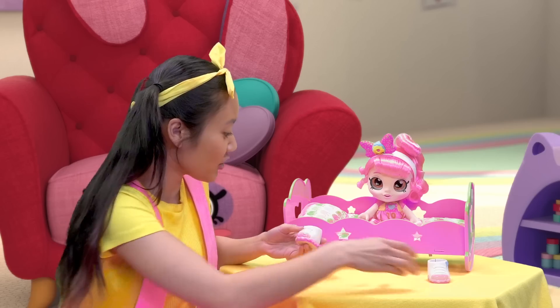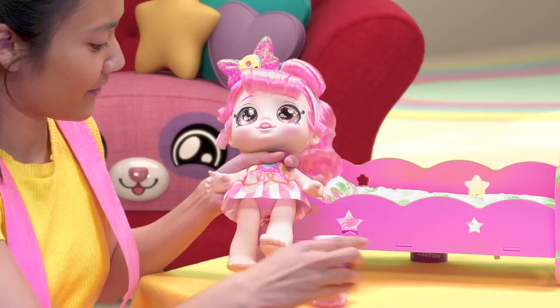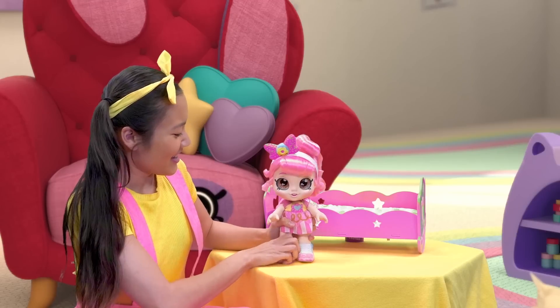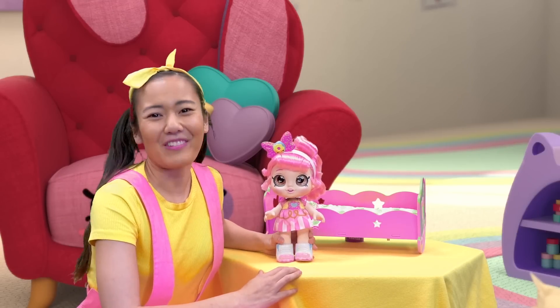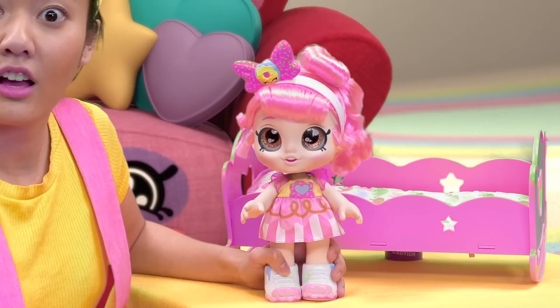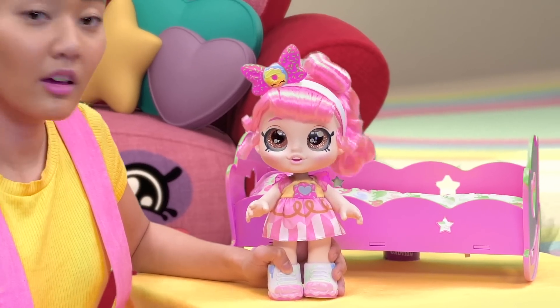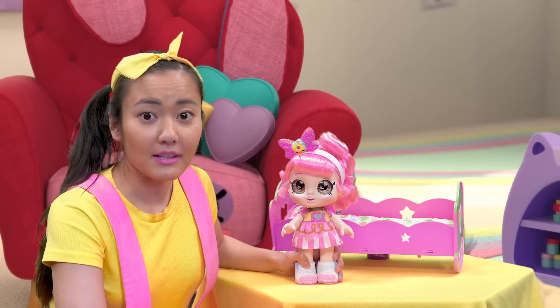Wow, these shoes match your dress perfectly. All set. Now let's go grab your lunchbox and walk to the school bus. Oh no. My lunch — I knew I forgot something. It's my turn today to share my lunch with my Kindi Kids friend Peppermint. What am I going to do now? Why don't you call Peppermint and see what she wants?